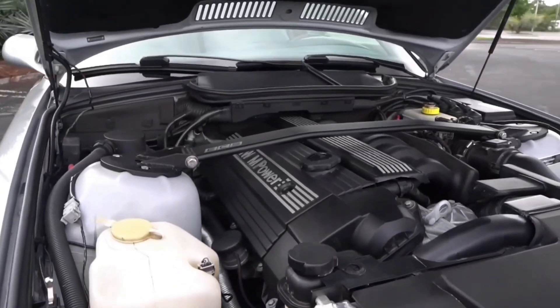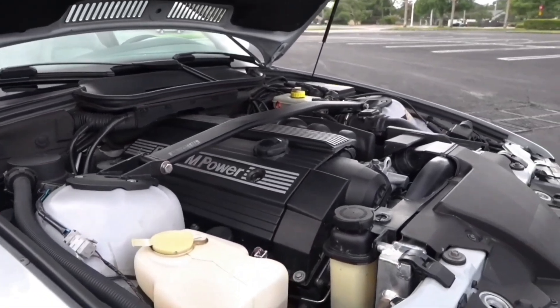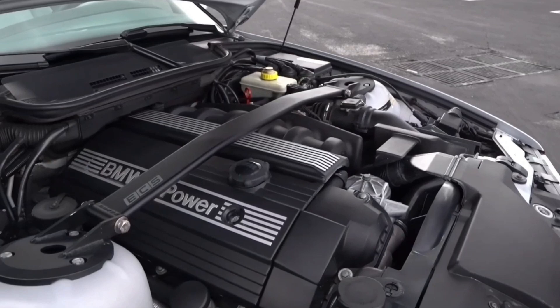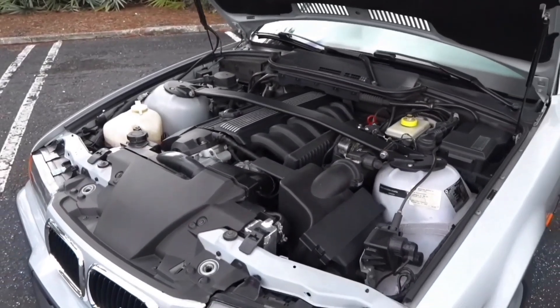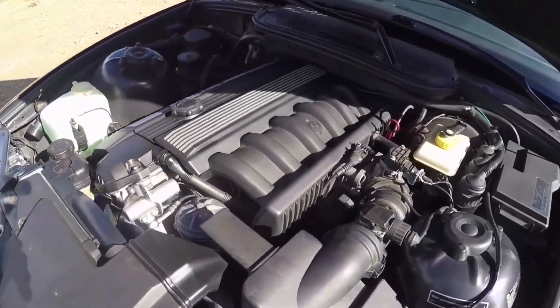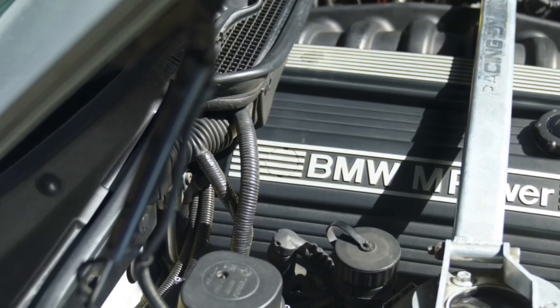Beyond its stock form, the M50 served as the backbone for the S50 engine found in the E36 M3, and its rock-solid design went on to influence generations of BMW six-cylinders. Its durable cast-iron block is famous among tuners for withstanding heavy amounts of boost pressure in forced induction builds.